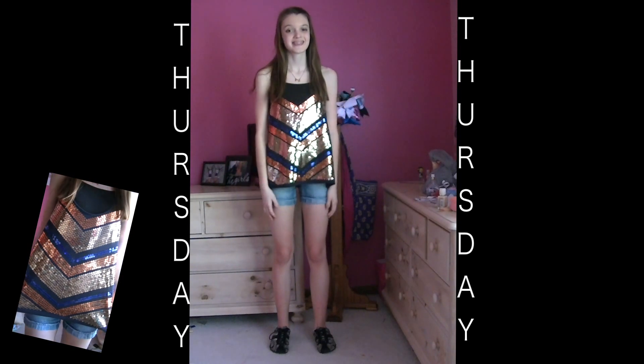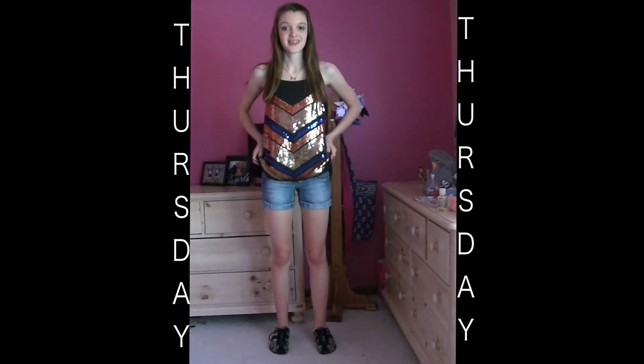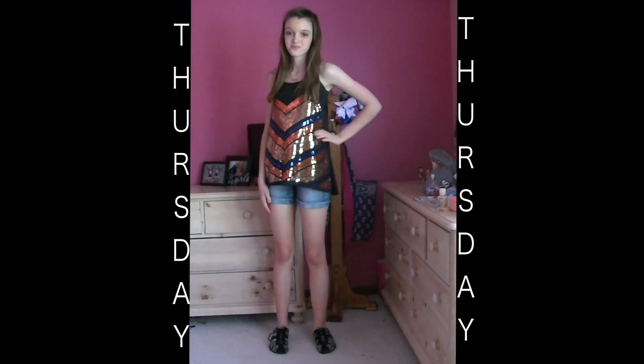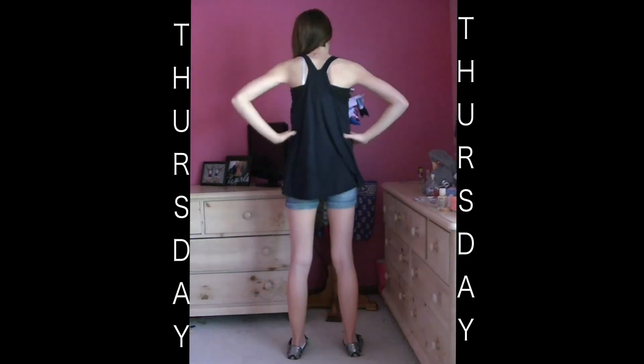So it is Thursday. I am wearing Coach shoes and my Forever 21 bow tie necklace again. I am wearing a sparkly sequin top — I'm not sure where I got it from because I got it as a gift — and I'm not sure where I got my shorts from either.